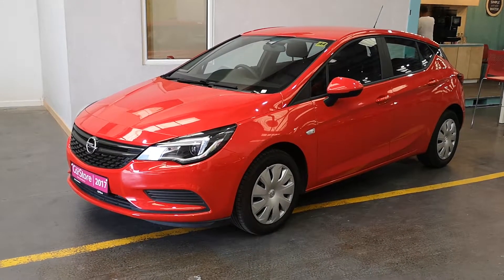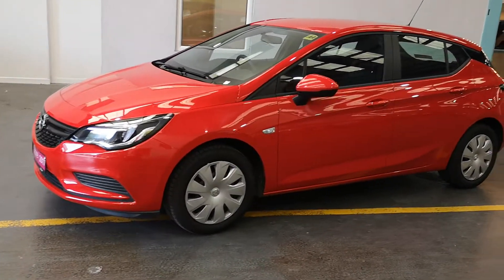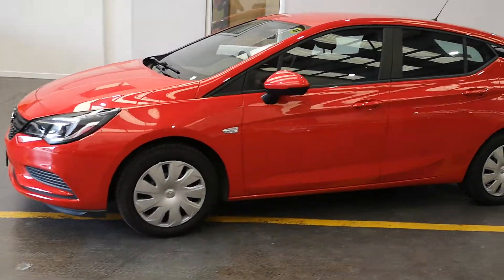Hello, welcome to Kiri's Car Store. This is a 2017 Opel Astra. Being a 17, it is the new shape, made distinctive by the LED lights and the headlights.